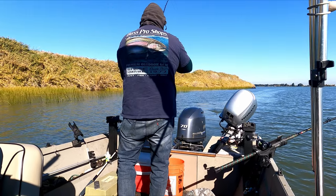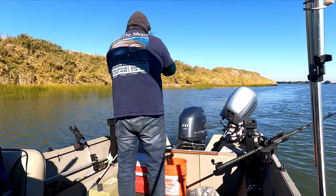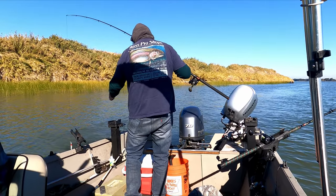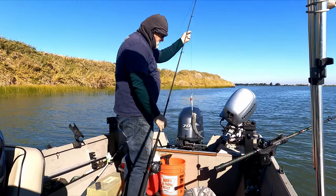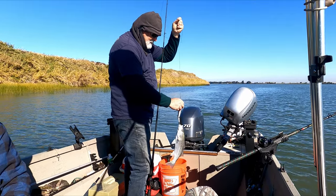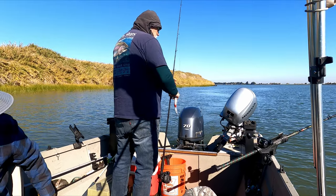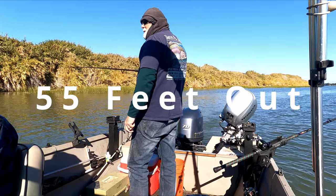Keeper! Let me see him — oh, there we go. Small one.